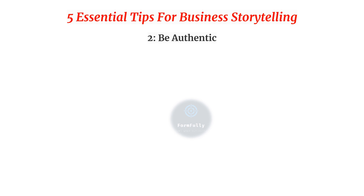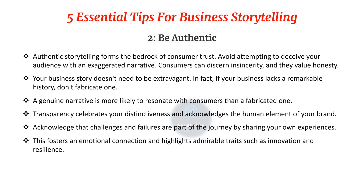Second, be authentic. Authentic storytelling forms the bedrock of consumer trust. Avoid attempting to deceive your audience with an exaggerated narrative — consumers can discern insincerity and they value honesty. Your business story doesn't need to be extravagant; if your business lacks a remarkable history, don't fabricate one. A genuine narrative is more likely to resonate. Transparency celebrates your distinctiveness and acknowledges the human element of your brand, fostering emotional connection.